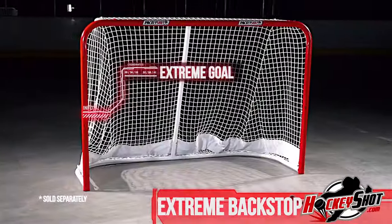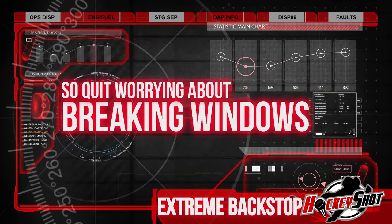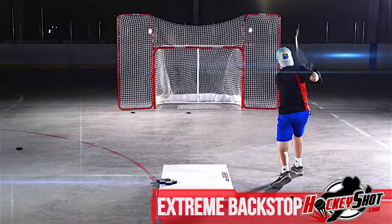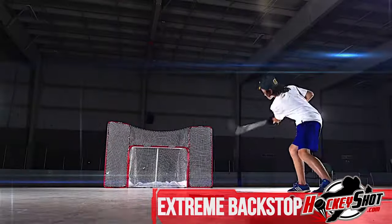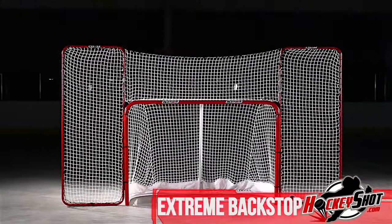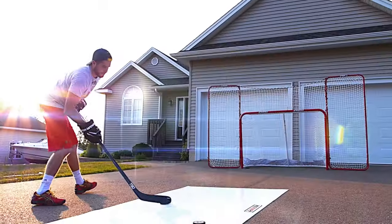Pair it with the HockeyShot Extreme Goal. So quit worrying about breaking windows or dinging drywall and let that biscuit rip — because the only thing you'll be chasing is the next level. Get into hockey training and get the HockeyShot Extreme Backstop: a smarter way to train, only from hockeyshot.com.